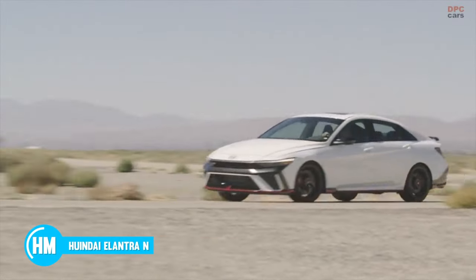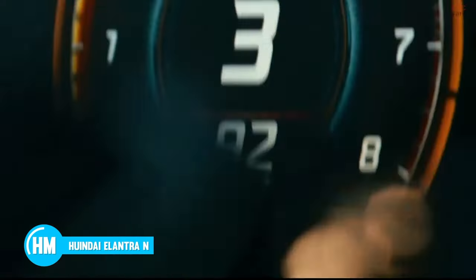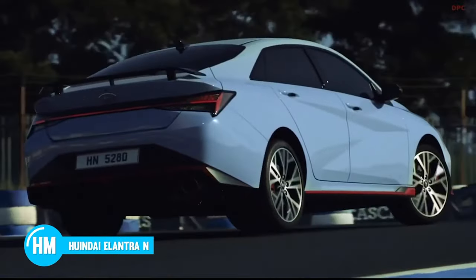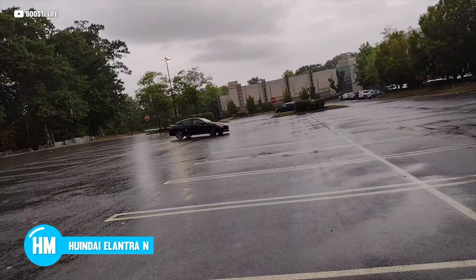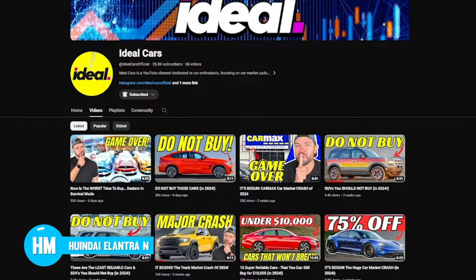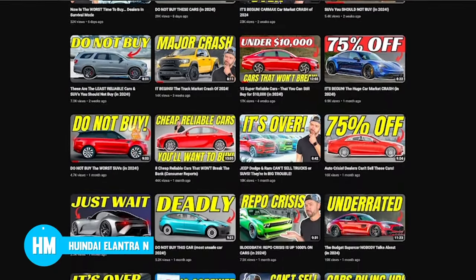Also check out Hyundai's N-Line. The Veloster N is no more, but the Elantra N and Kona N offer plenty of bang for your buck, and you can get into one new or gently used with a 10K down payment. If you're into newer cars or updates on the car market in general, check out our sister channel, Ideal Cars — we're keeping everybody up to date on the auto crisis meltdown.